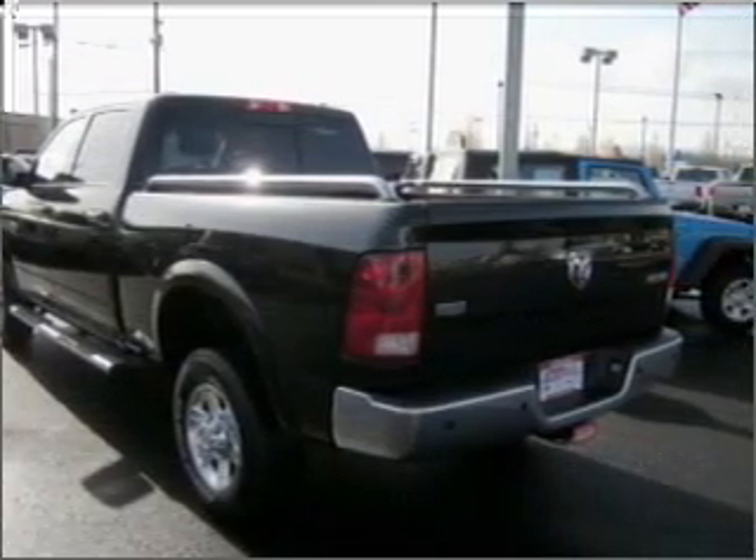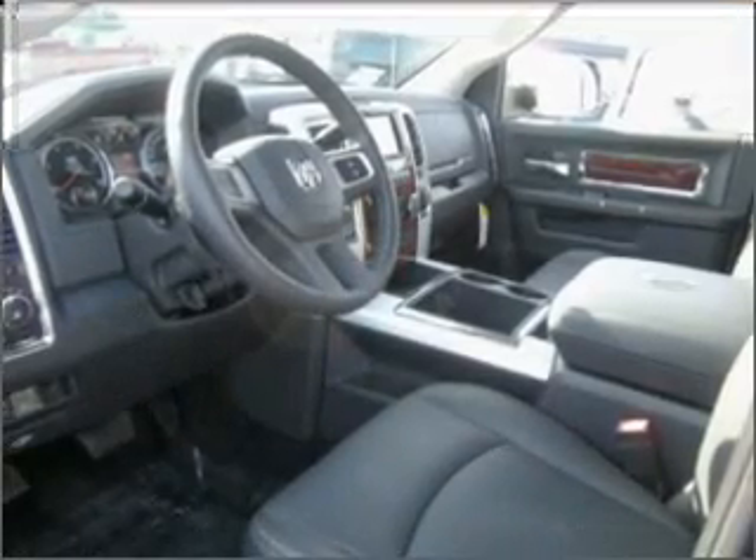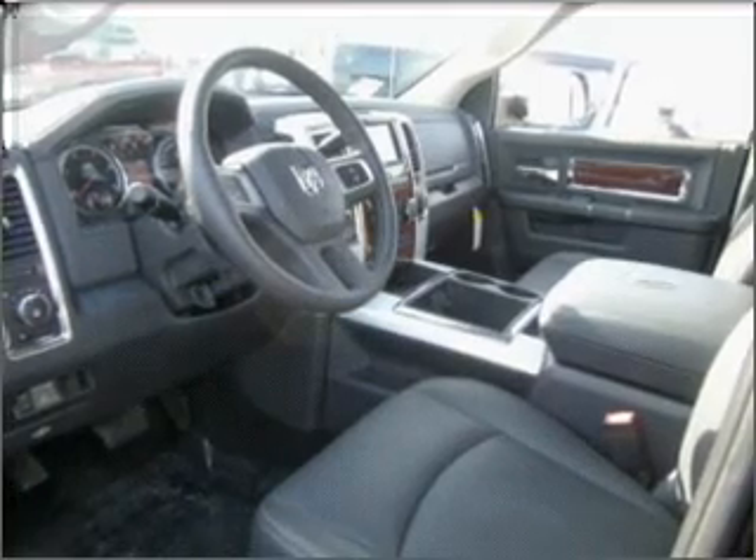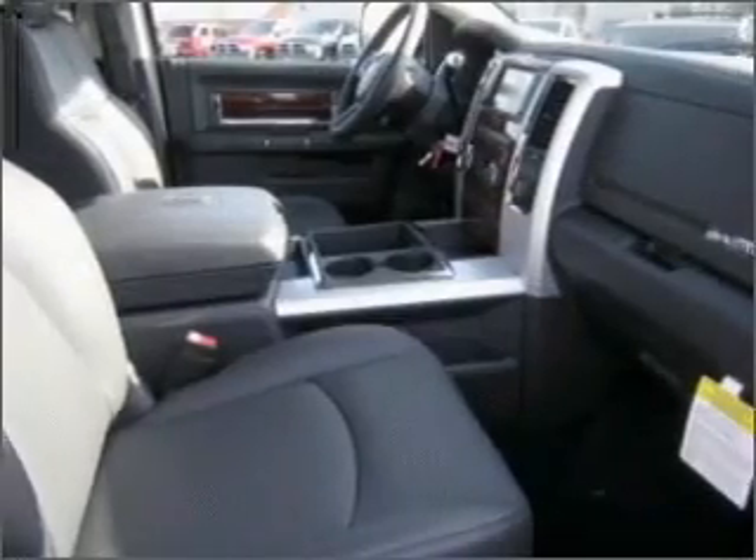For your peace of mind, this Ram 2500 also comes with the following safety features: Four wheel ABS brakes, front ventilated disc brakes, and first and second row curtain head airbags.